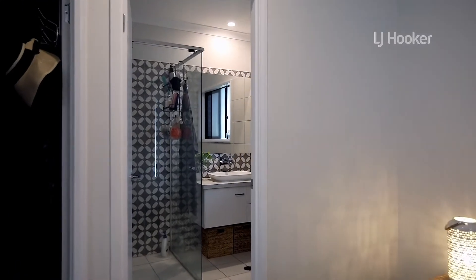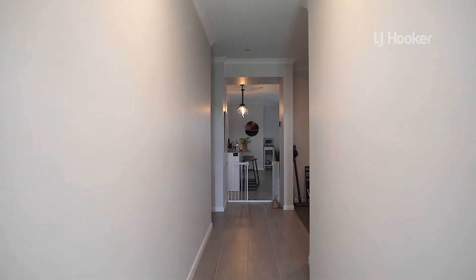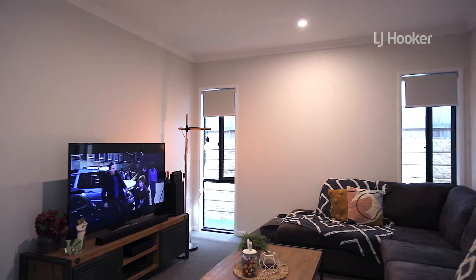You will notice the high ceilings, the ducted air conditioning throughout the home, and security screens. As you walk down the hallway, you'll notice the first living area.